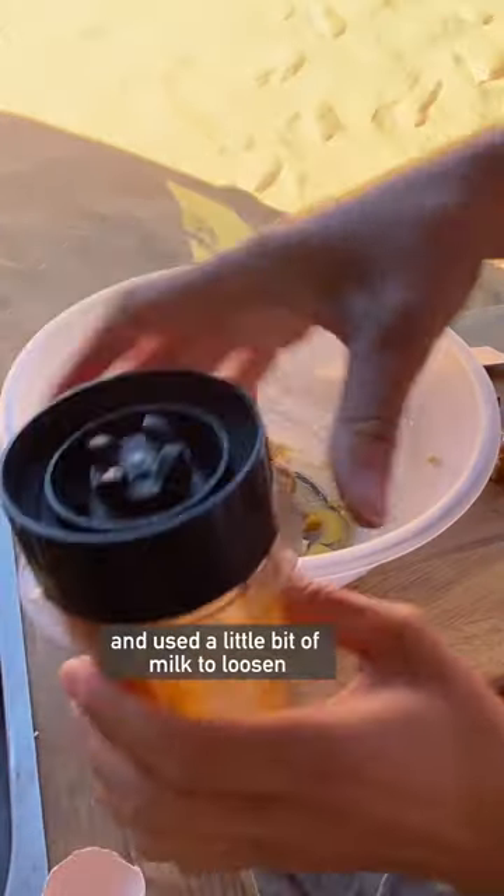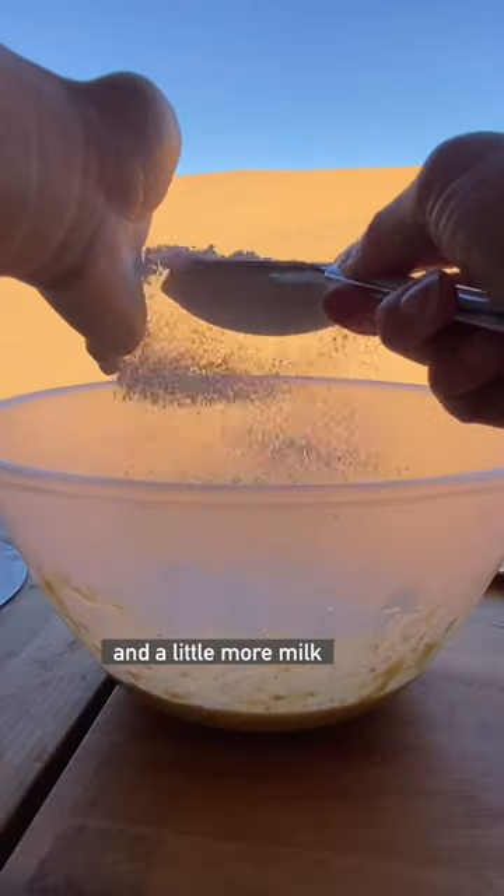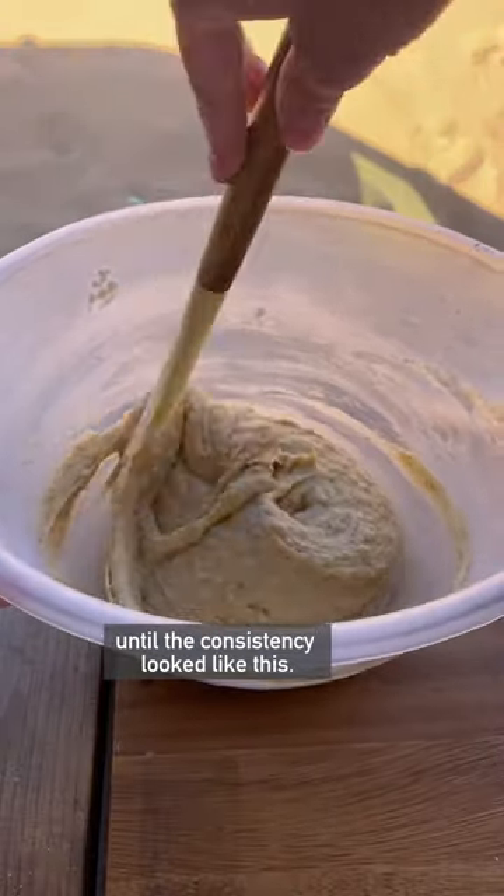Then I added the date mix and some eggs and used a little bit of milk to loosen the mix from the blender. Then I added some flour and baking powder and a little more milk until the consistency looked like this.